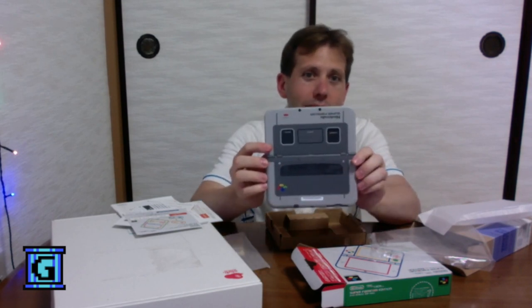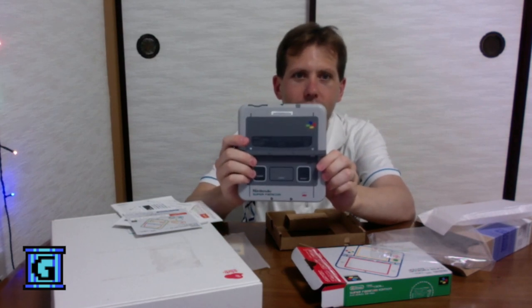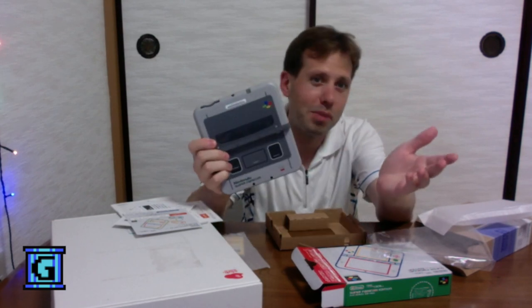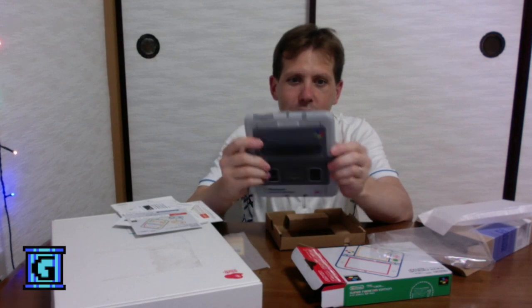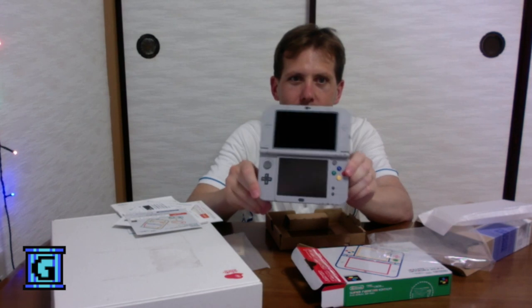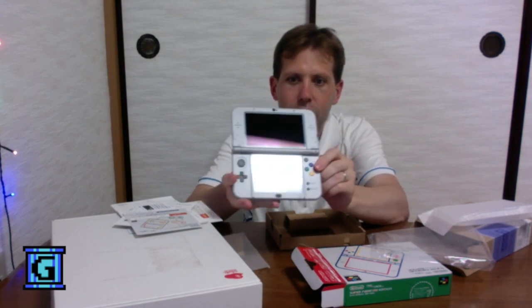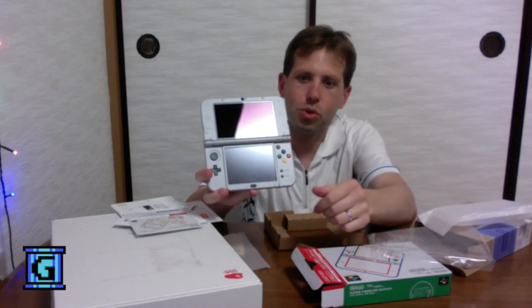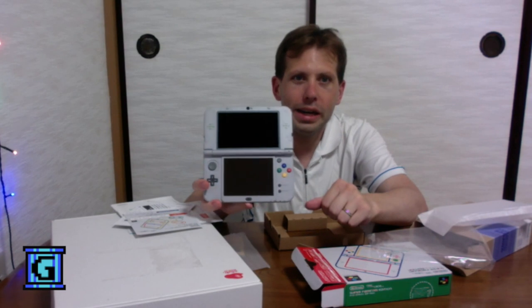When we open it up, there is the design of the system that we've seen in so many pictures on the internet all summer long waiting for this. And on the inside, you've got the unit, you've got the dark colored control pad and the start and select button and the four colored YXBA.